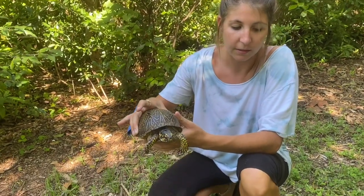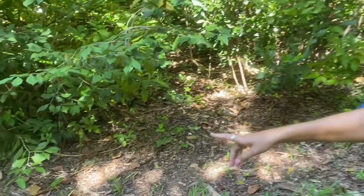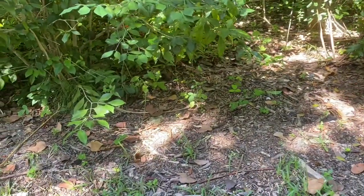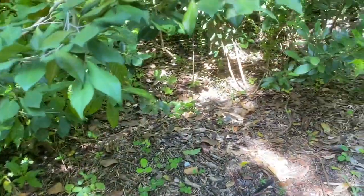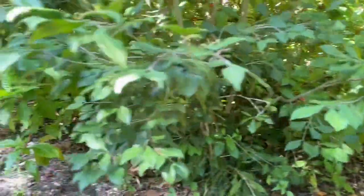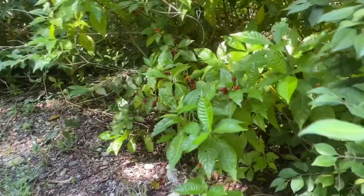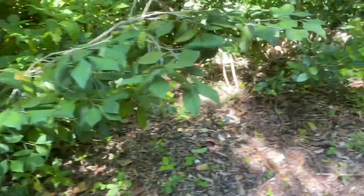These guys are found on the forest floor. This guy was chilling right over here. You can see they like to be within a lot of leaf litter, especially whenever they're juveniles. He'll eat fruit, so they're contributing to the spread of seeds in a forest environment by eating that fruit and then later pooping out the seeds somewhere else and potentially planting that vegetation.